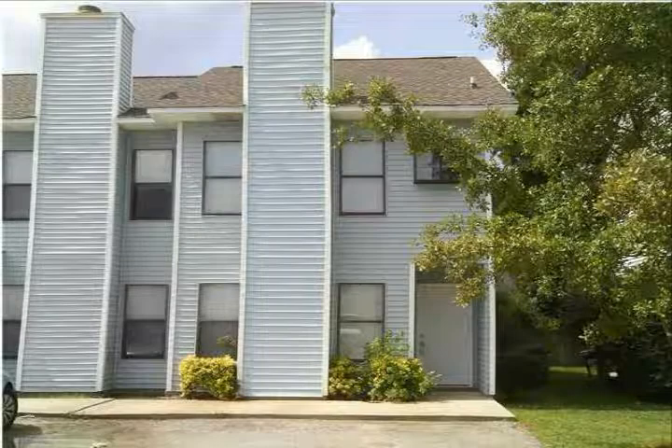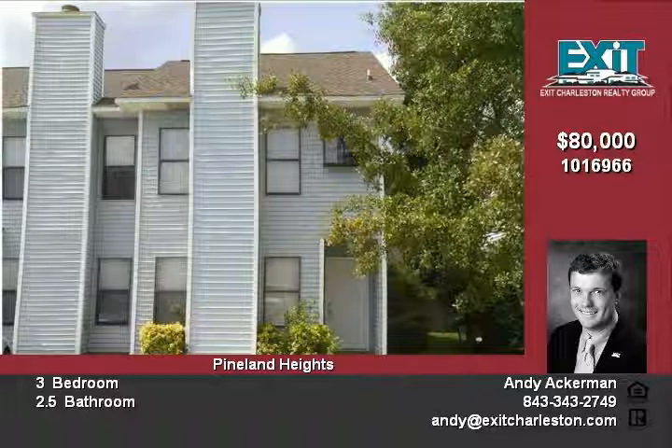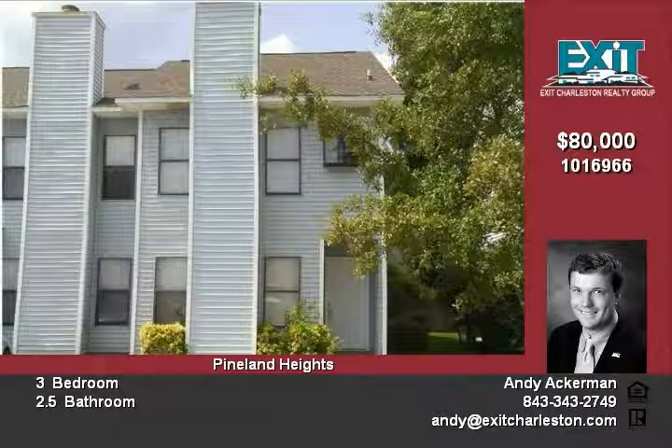Just like new. Tons of renovations in this three-bedroom, two-and-a-half-bath townhome in a convenient Goose Creek location. You must come check this property out and see all the renovations that have been completed to modernize this awesome home.